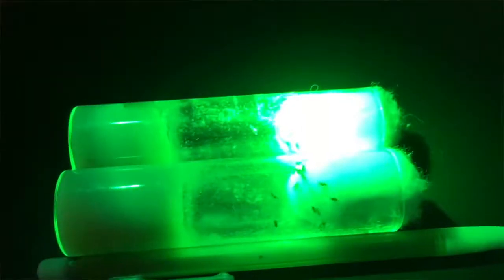Here you're looking at two vials. One contains normal flies and the other contains gene-edited fruit flies done by last year's students. The difference is that the gene-edited fruit flies contain a red fluorescent protein being expressed in their eyes.